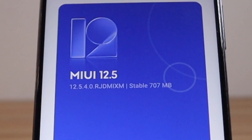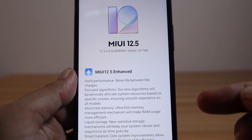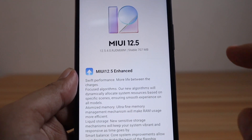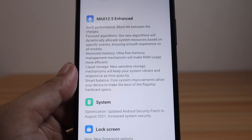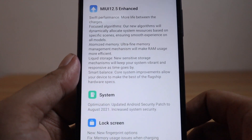The size of this update is 707 megabytes. This update includes MIUI 12.5 enhancements: swift performance focus algorithm, atomized memory, liquid storage, and smart balance for the system. We also have a security update patch to August 2021 for increased system security.